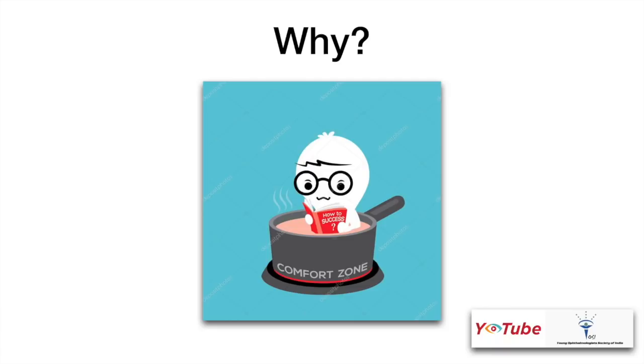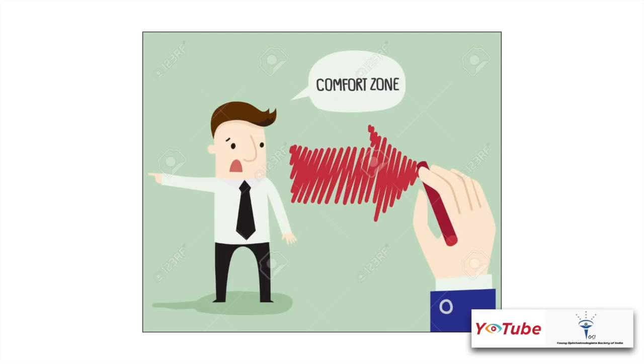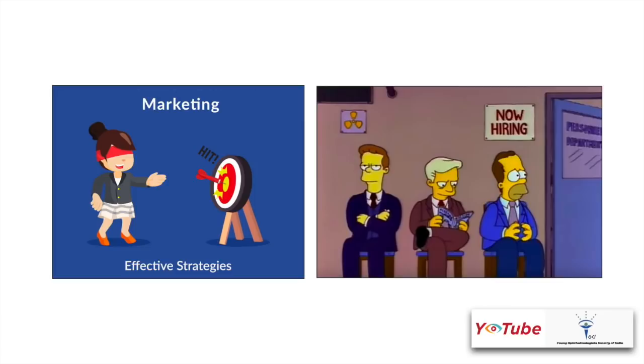So why do we need to do topical phaco? Well, the demand is there now. If you don't do it, your patients will go. Patients want injection-less surgery. They want a more comfortable environment for their surgery now. So basically you need to get out of your comfort zone. Moreover, it's a good marketing strategy as well.